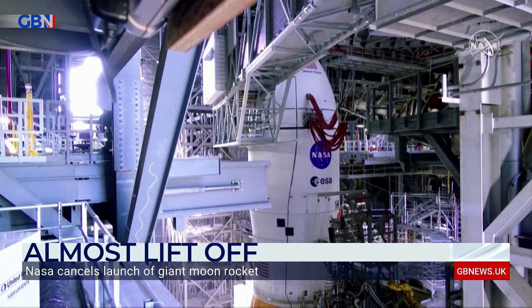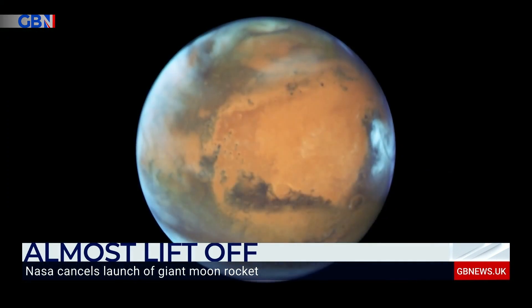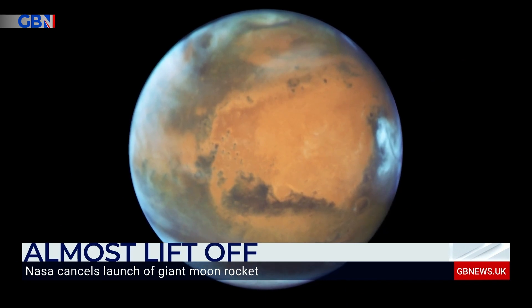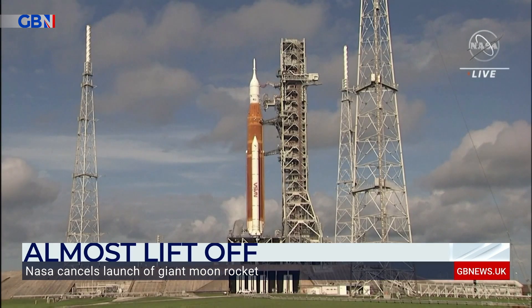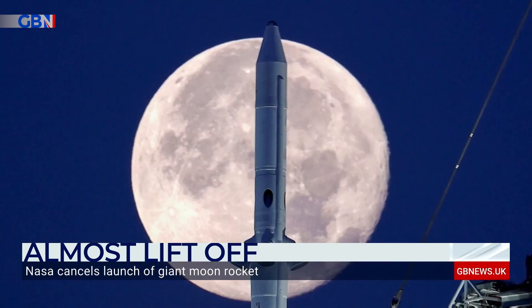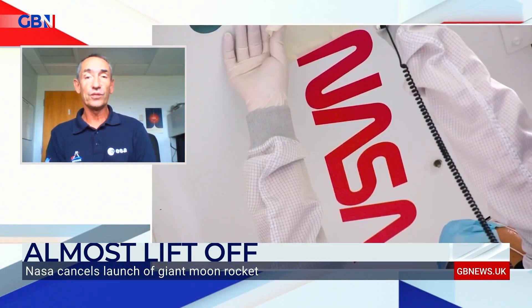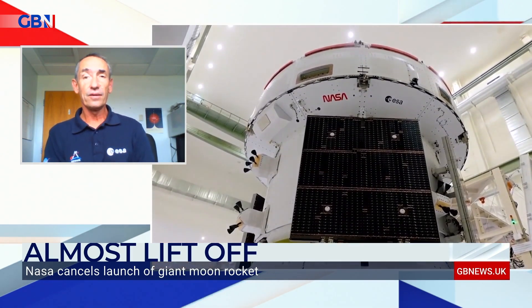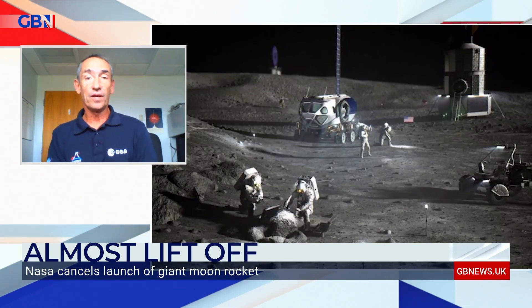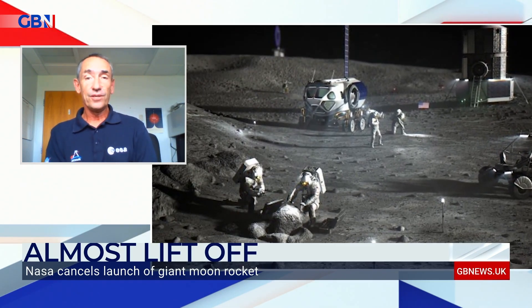Philippe, there'll be some of our viewers and listeners surprised to know that there is a big European involvement in this NASA program. It's a reminder that space exploration is hugely costly, at least when done by the public sector, and that collaboration like this has been going on for years. That is correct. We have built up collaboration with NASA for a very long time. This collaboration developed further with the International Space Station, where Europe built the automated transfer vehicle, which was a cargo resupplying the space station with fuel and cargo for the crew.